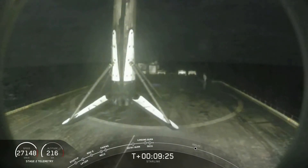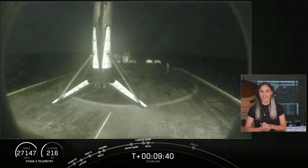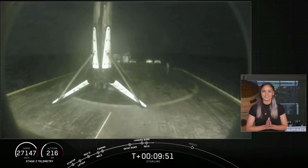We heard a call-out of good orbit for second stage. Now that second stage is in a good orbit, it's going to coast for a few minutes. During this time it will start to spin along its central axis, giving these Starlink satellites the momentum they need to space themselves out over time after they deploy. We will take a quick break and return back here at T plus 14 minutes.